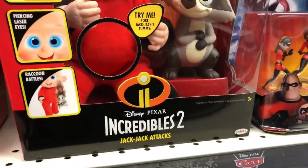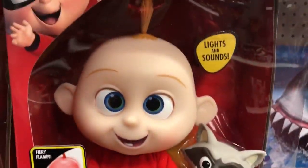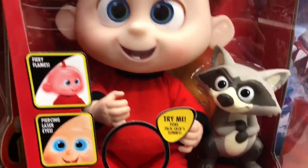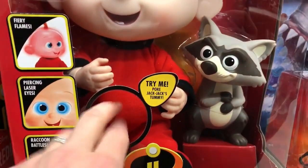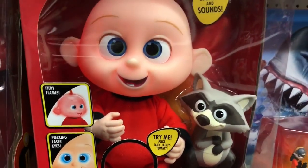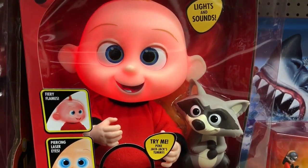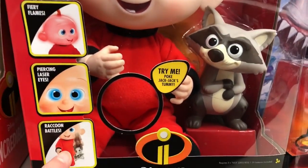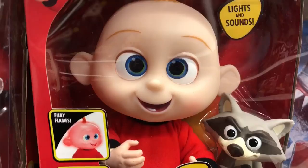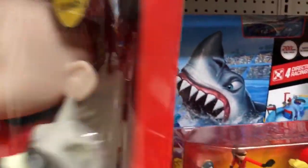We're also excited about this Jack-Jack specific figure, as well as the raccoon — which, by the way, we just got back from Pixar and you guys are going to absolutely love it, but we can't say anything yet. When you press Jack-Jack he actually does different things: he lights up red as he gets angry with fiery flames and piercing laser eyes. The raccoon is a rattle.